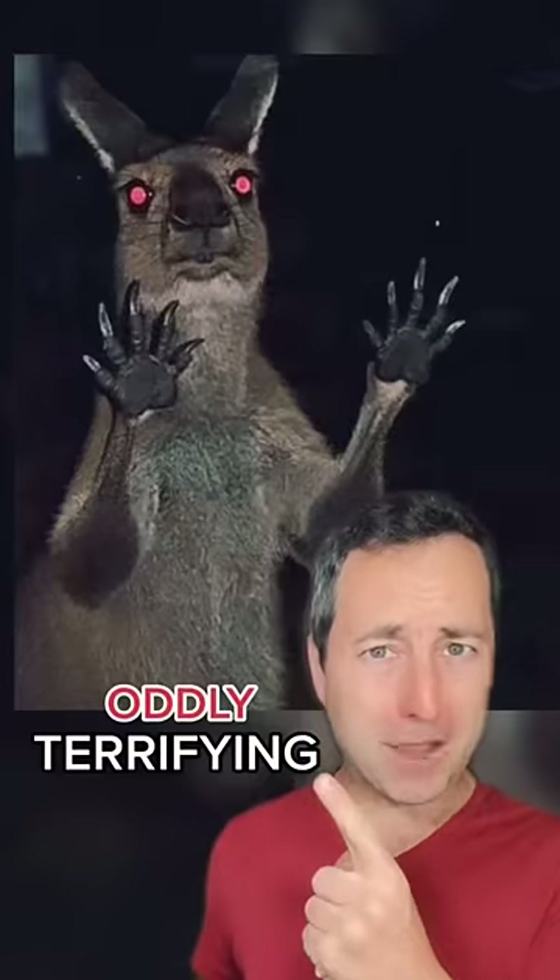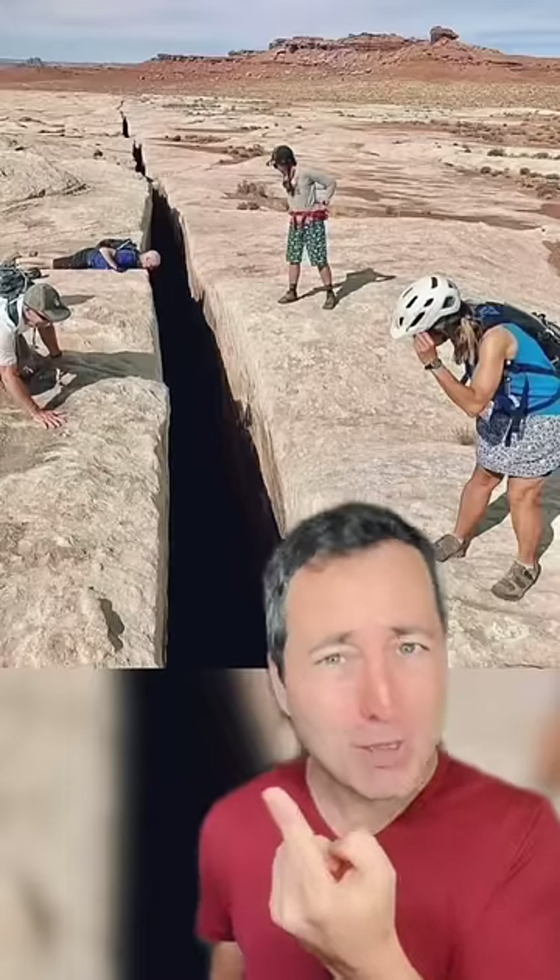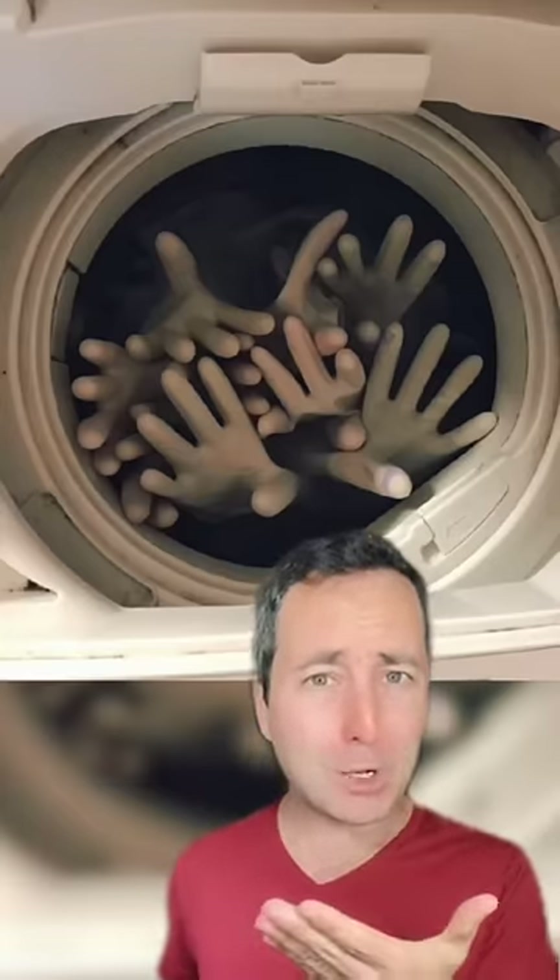Pictures that are oddly terrifying. Yeah, you're not gonna see me come anywhere near this crack in the earth. This is what it looks like when you wash your rubber gloves.